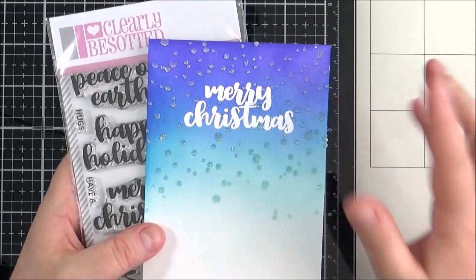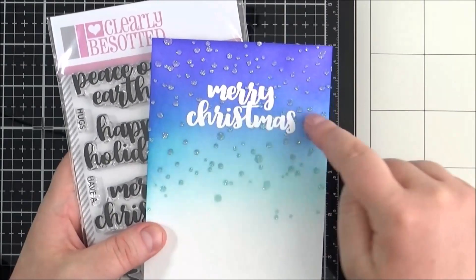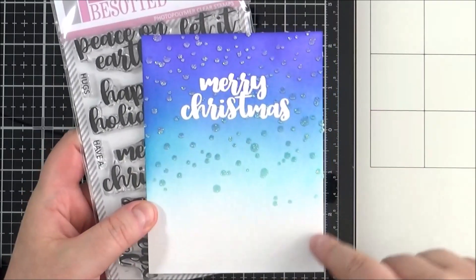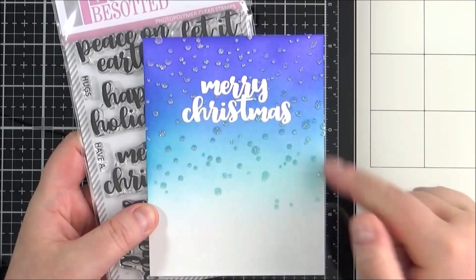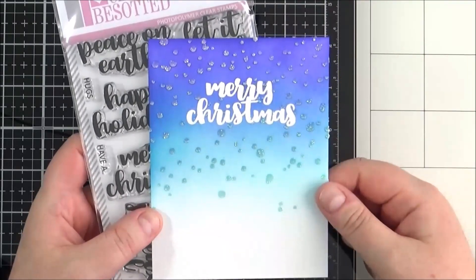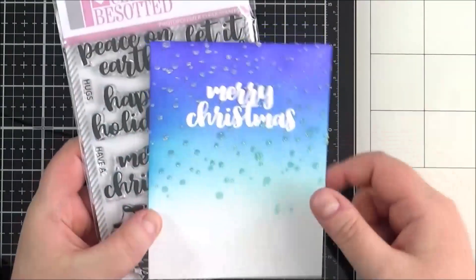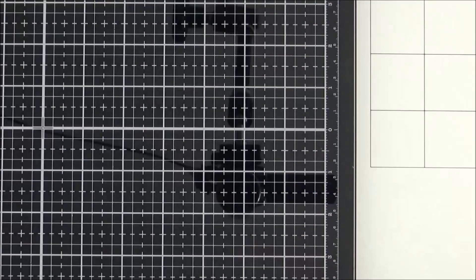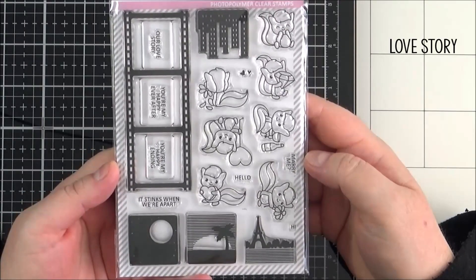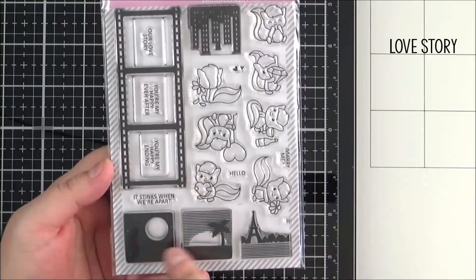I did start making one Christmas card and didn't really like how it turned out, so I won't use it, but I thought I'd share it here so you can see the size of the sentiment on an A2 card base — four and a quarter by five and a half inches. Next up is another love-themed set: the A Love Story set.